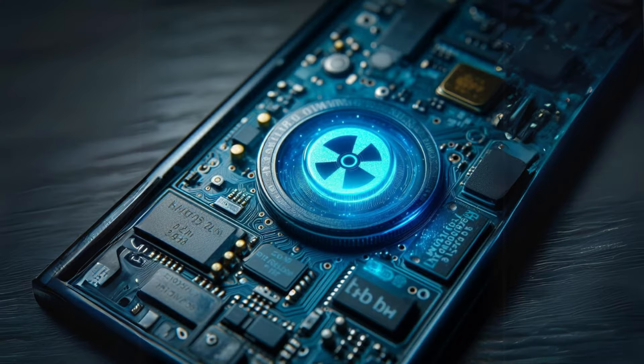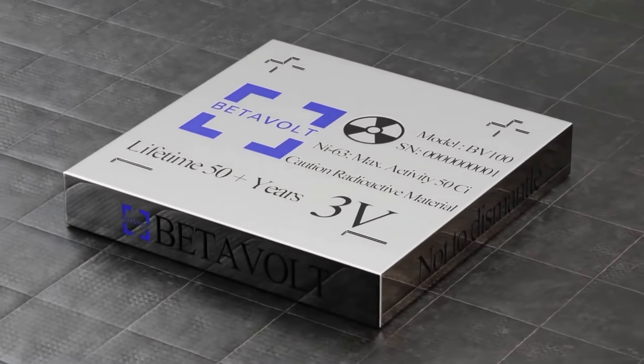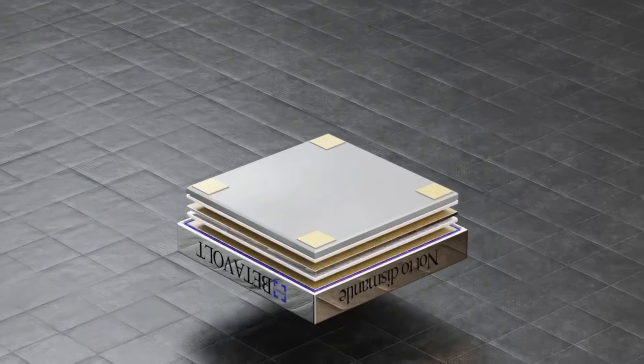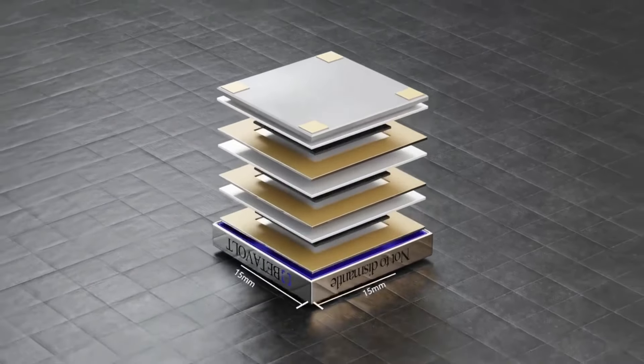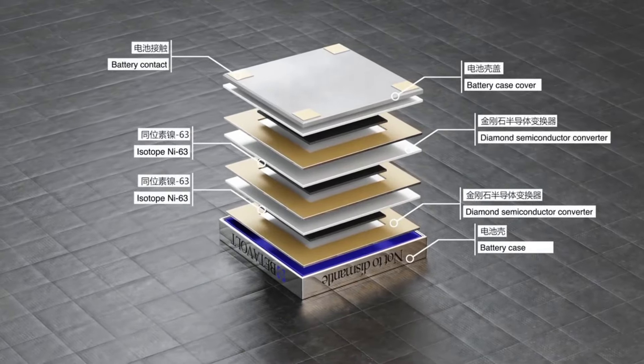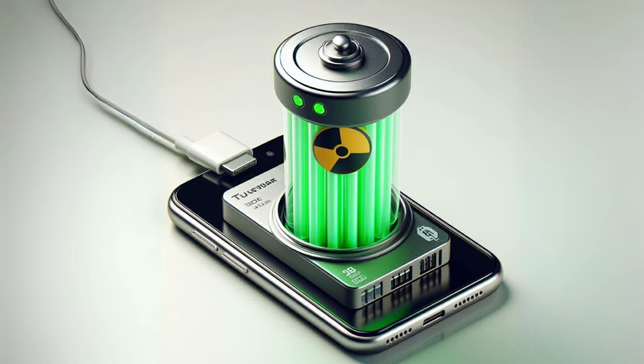Betavolt's nuclear battery, named BV100, is a marvel of miniaturization. It's smaller than a coin, measuring just 15x15x5mm, and it's packed with 63 nuclear isotopes. These isotopes generate 100 microwatts of power and a voltage of 3V, which could revolutionize how we power our devices.